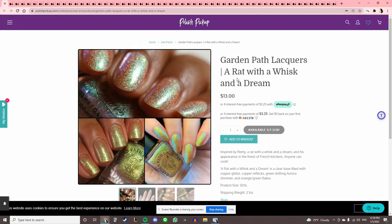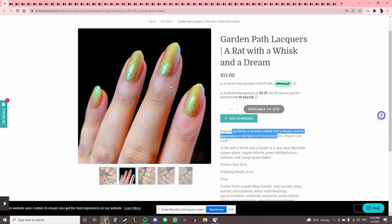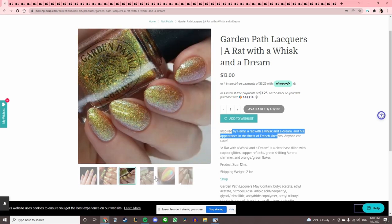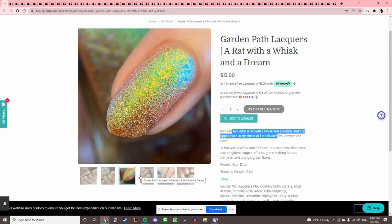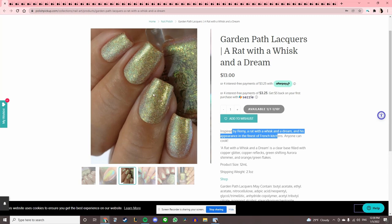Garden Path Lacquers 'A Rat, A Whisk, and A Dream' — yep, this is Ratatouille. That is a really pretty polish. I like the shimmer in it, but I feel like there's a lot of light playing in this picture, and in regular light I'm not sure if I really like the polish.